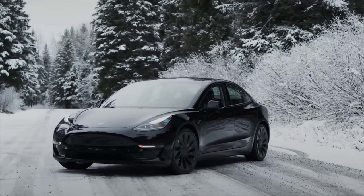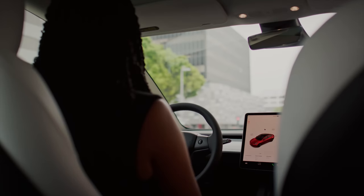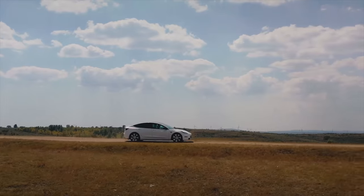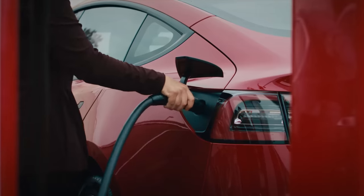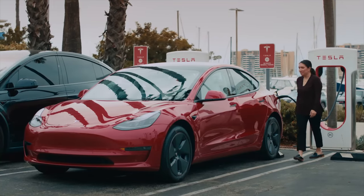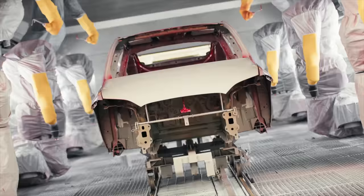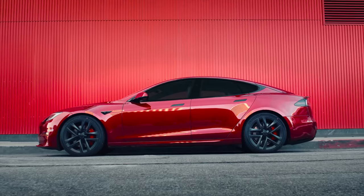Next up, following the major price cuts to the Model 3 and Model Y, Tesla has lowered the referral bonus for all new cars. Tesla owners used to be able to refer anyone — a friend, a family member, anyone online — and give a discount of $500 off a Model 3 or Model Y, or up to $1,000 off a Model S or Model X, plus three free months of the full self-driving package.